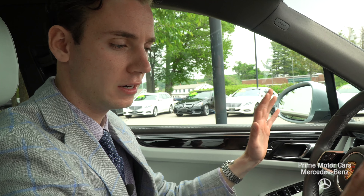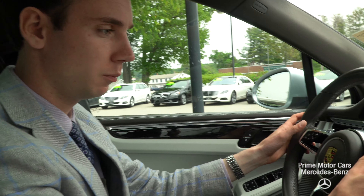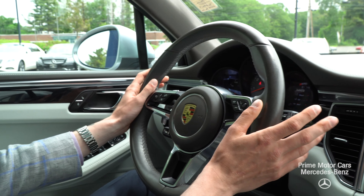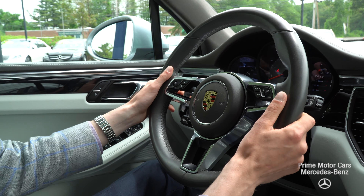Inside the Macan S, you get the feel that everything was designed to be as modern and ergonomical as possible. You have very accessible buttons and features on your steering wheel, along with metal paddle shifters for up and down behind the steering wheel — a very sporty look. This being the S model, it's not your average Macan.